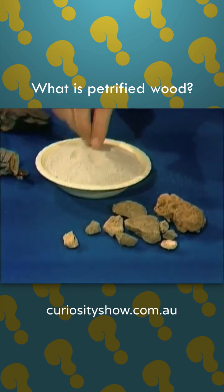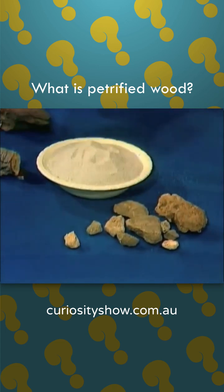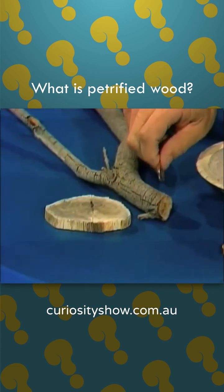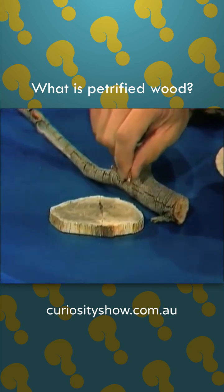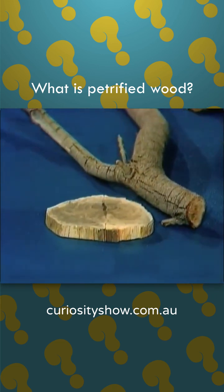Silica is the stuff from which sand is made, and also many rocks and stones are made of silica. So what can happen is that the wood fibers may slowly but surely be changed from wood into stone. And so the wood may literally change into stone.